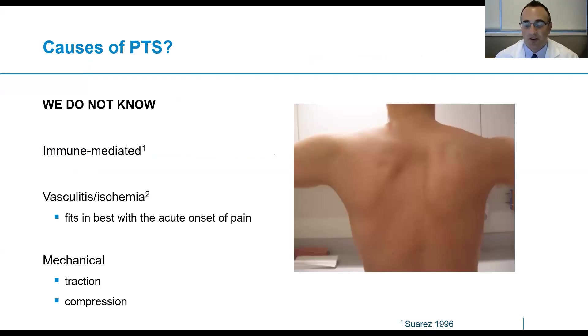What are the causes of Parsonage-Turner syndrome? In summary, we do not know. However, most experts believe it is immune mediated — something triggers our immune system to cause a cascade of events leading to the pain and weakness. Others believe there might be a vasculitic component, some inflammation of the blood vessels or abnormal blood flow to the region, which fits best with the acute onset of pain. Finally, there might be a mechanical component — some traction or compression of the nerves that predisposes them to developing the constrictions or abnormal findings on imaging and surgery.